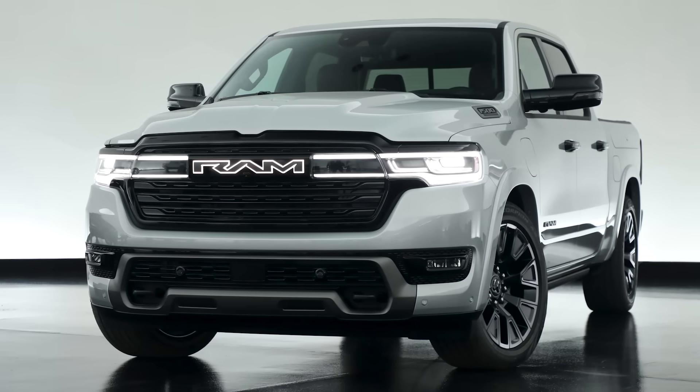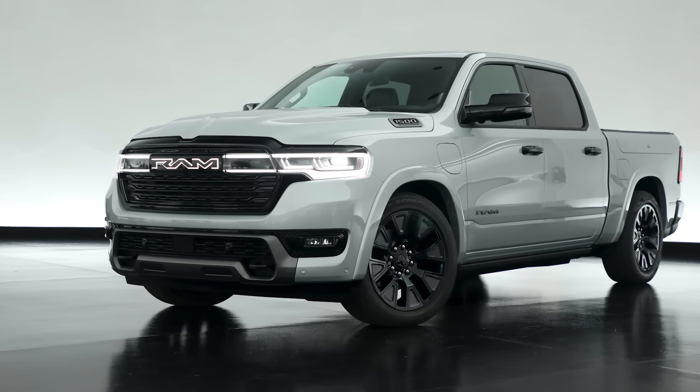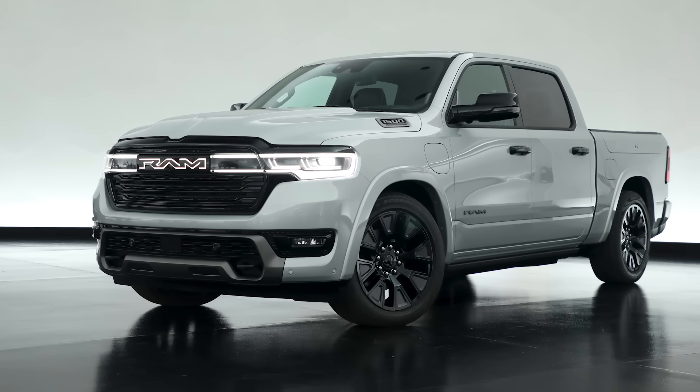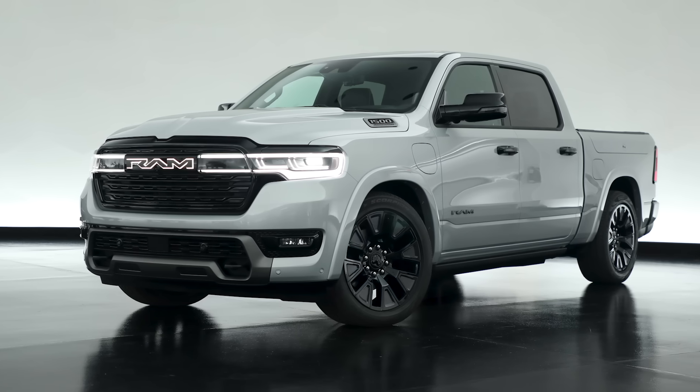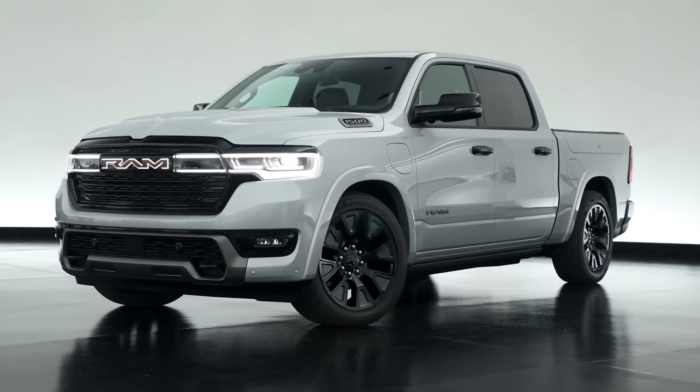The whole idea is to solve range anxiety. When you're home you can plug this thing in and charge it up like normal, but when you're out on the road you can just continue to fill up that onboard generator — that range extender — like you normally would, and this will operate like a gas truck. Ram is saying there's no need for public charging with this truck.